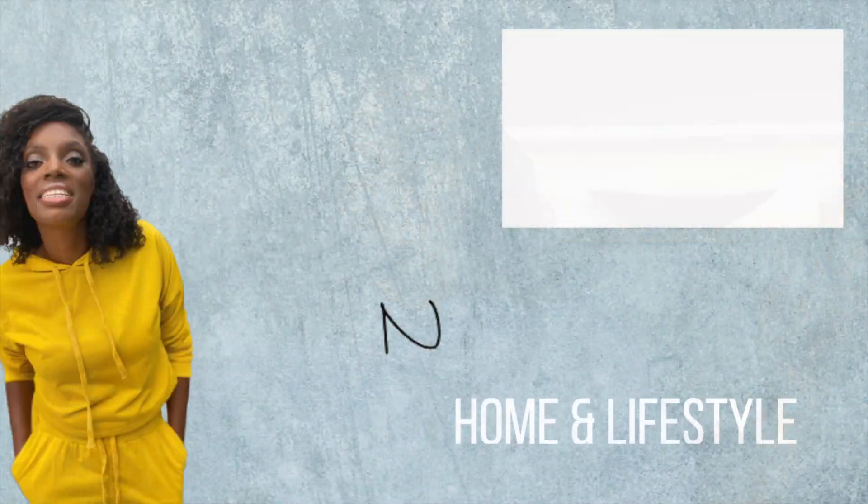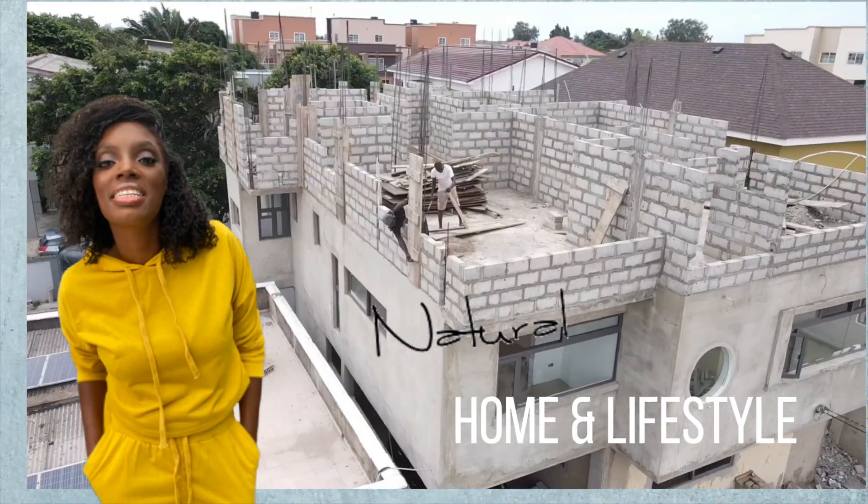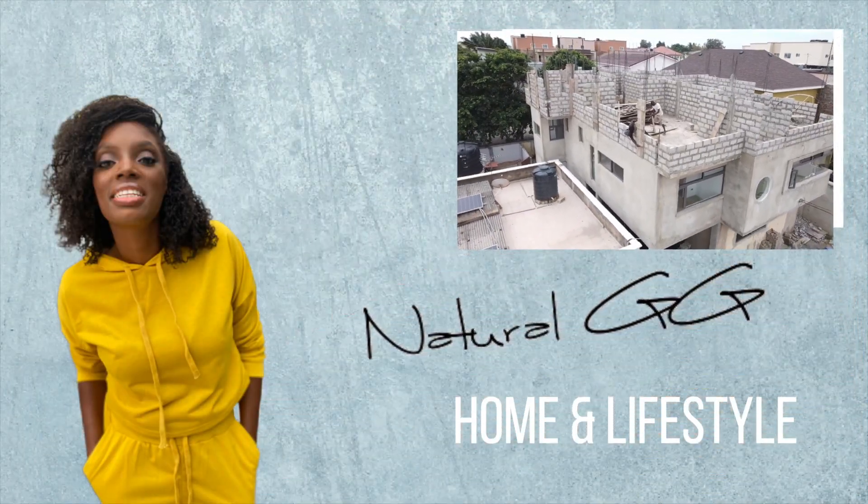Perhaps some mistakes that we've made along the way that you don't necessarily have to make — you can learn from our experience. Because even if you're into building, it's not everything that you can apply from the west to here in Ghana, so there are going to be some differences, some things that you may not notice. So let's jump right in. Number one: buy your materials in advance.